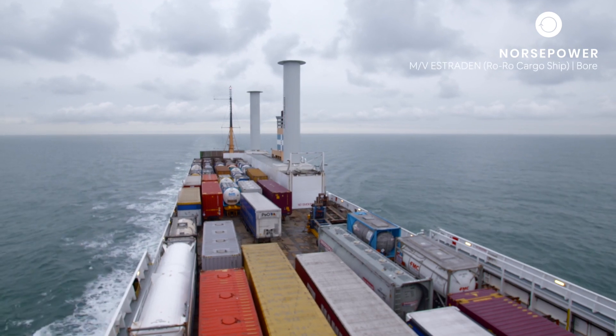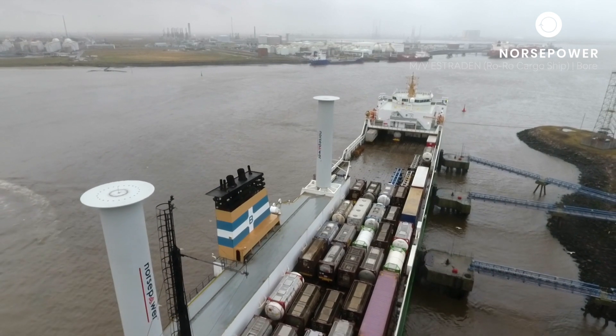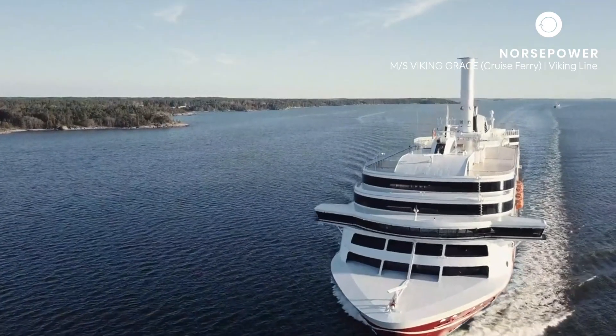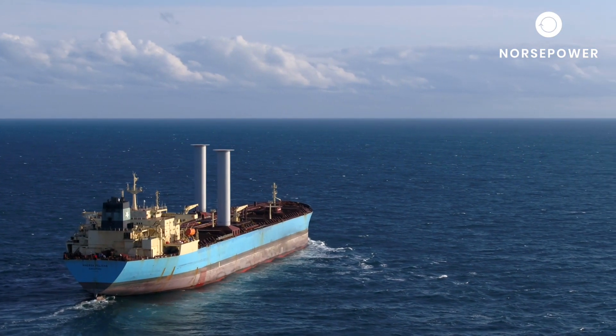If Norsk Power rotor cells were implemented widely within the global fleet, the annual CO2 emissions from global shipping could be reduced by up to 80 megatons per year. Norsk Power's rotor cell technology is a proven and economical solution to help shipping achieve its ambitious emission reduction targets.